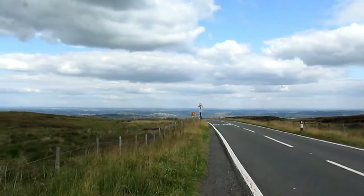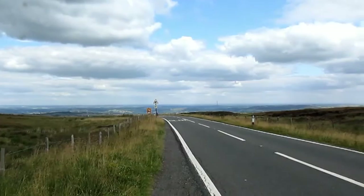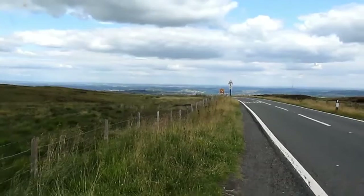Yeah, this is a spectacular view of the Holme Valley here in the Kirkleys part of West Yorkshire. I'm going to drive down this mountain going down into Holmfirth.